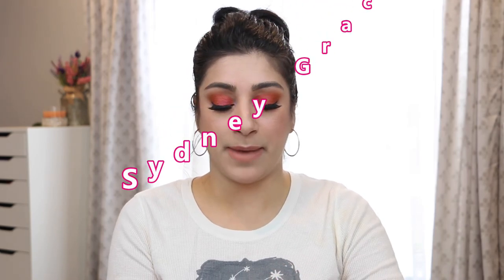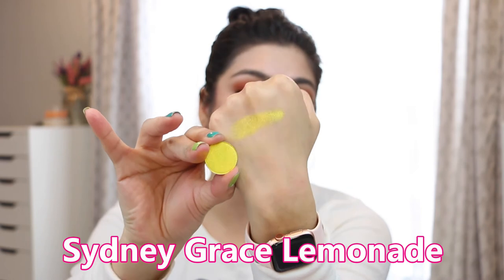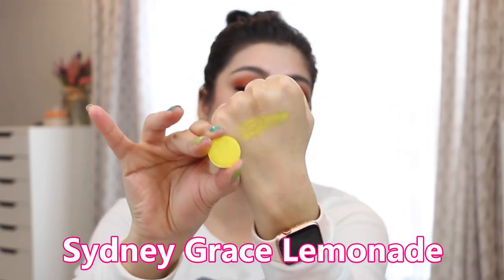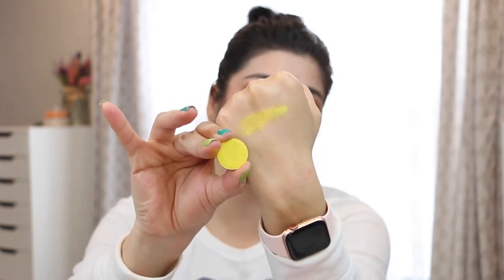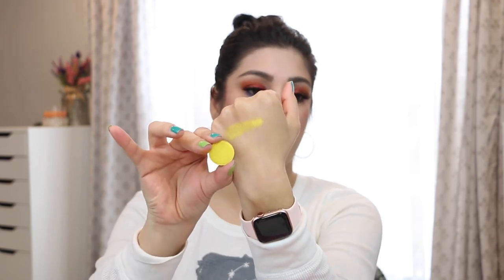This is Lemonade by Sydney Grace — I absolutely love this one for inner corner or all over the lid. Oh my goodness, this is not matte, this is all shimmer. All of these are shimmer except for one matte I shared earlier. This one is more of a satin, almost foiled but not really. You can get away with using it in the crease, but it's a beautiful inner corner if you don't want something too heavy all over your eyes.